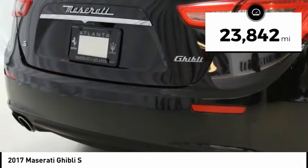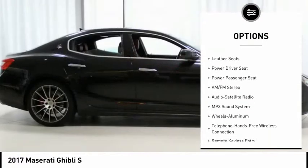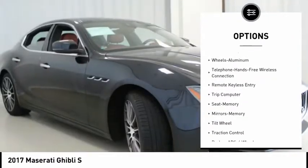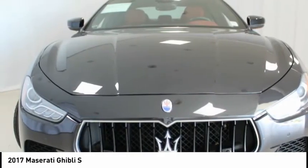Original MSRP $89,645. Features include blind spot detection, full premium leather upholstery, mica paint, parking distance sensors, piano black high gloss wood trim, red painted brake calipers, remote start, shift paddles, and skyhead electronic damping control.